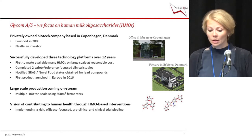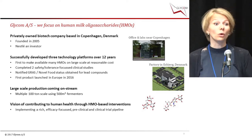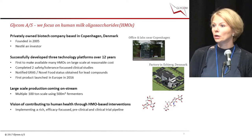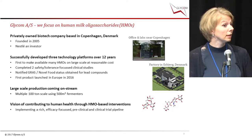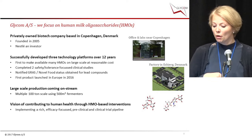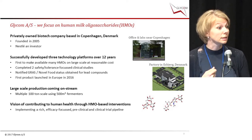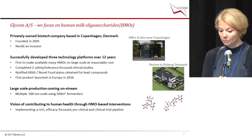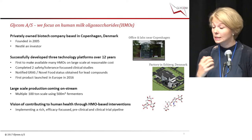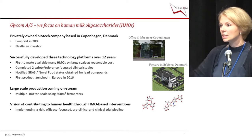Throughout these 12 years, we have successfully developed three technological platforms to make human milk oligosaccharides available at large scale and at reasonable cost. We have completed two safety and tolerance trials, one in adults and one in infants, together with Nestlé. We have notified GRAS and received novel food approval for our lead compounds, and we were the first to get a product launch in Europe in 2016. Our factory runs large-scale production using 500 cubic meter fermenters at multiple hundred-ton scale — quite big and impressive.